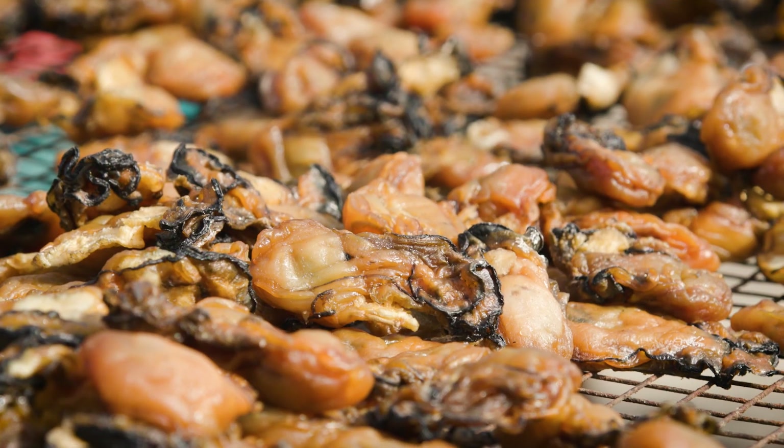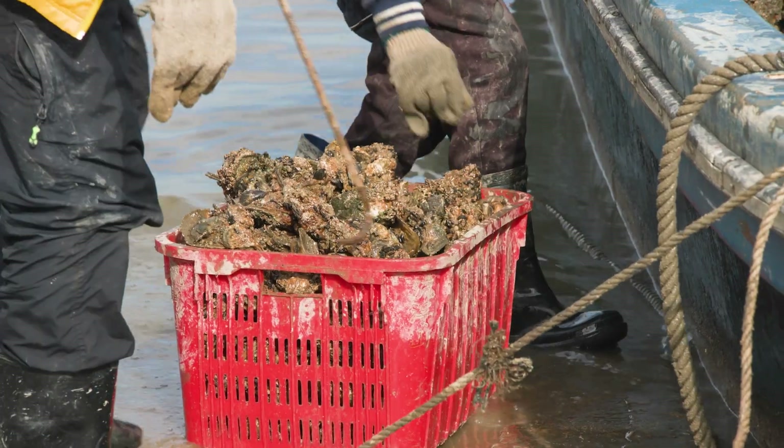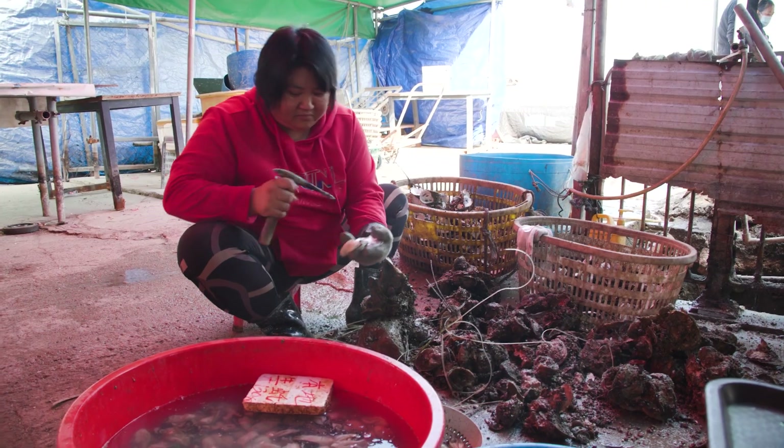The ice cream industry in Hong Kong is about 700 years old. It's supporting hundreds of families in Hong Kong, but it's facing challenges from multiple issues.